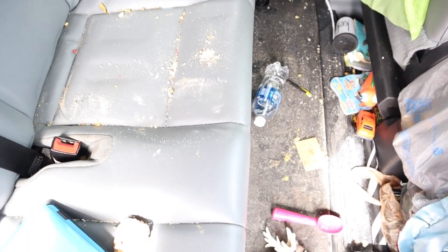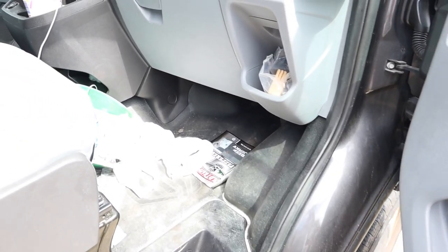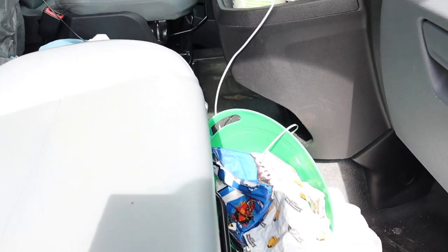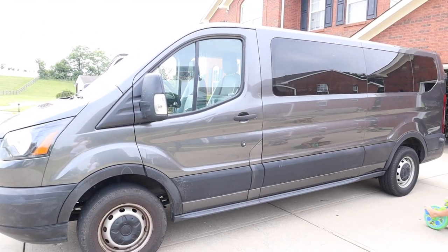I told my husband that CPS should be called on us because it's a health hazard. Like there is sand, there is goldfish, there's food, there's toys — you name it, it's in this car and it is disgusting. So today is going to be a total transformation and deep clean of our Ford Transit van.